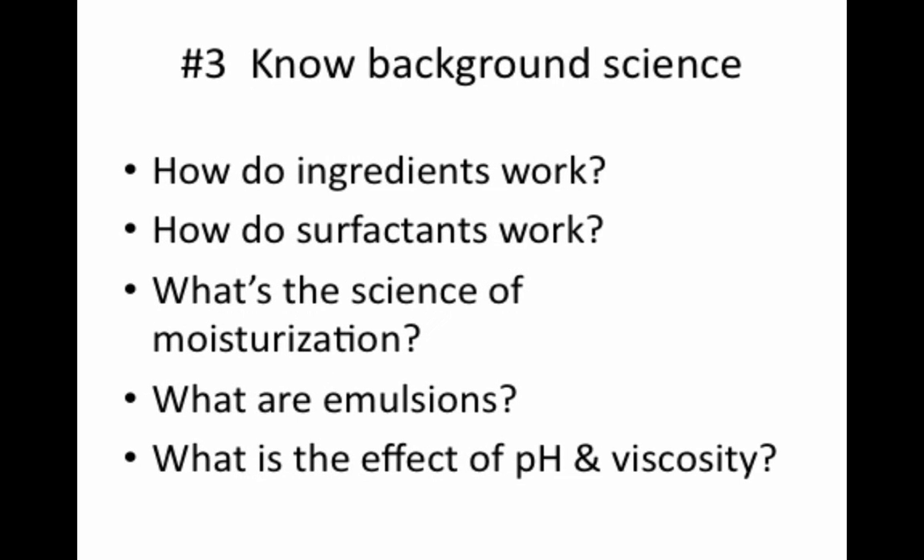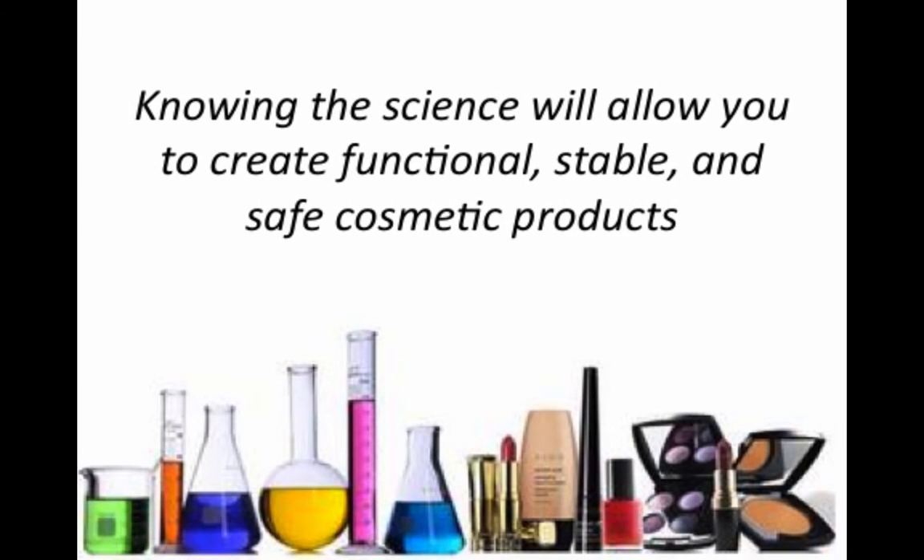Knowing the raw materials is important, but to become a really expert formulator, you have to know the underlying science behind the ingredients that you are using — number three. You need to know why you would use one ingredient over another, and why some raw materials are included in certain types of cosmetic formulas while others aren't. Also, you need to know the effect that things like the pH and the viscosity have on formulations, and how you can use these things to produce high quality, stable products. To be a good formulator, you have to know about key aspects of cosmetic science. This is the kind of thing you won't learn in college.